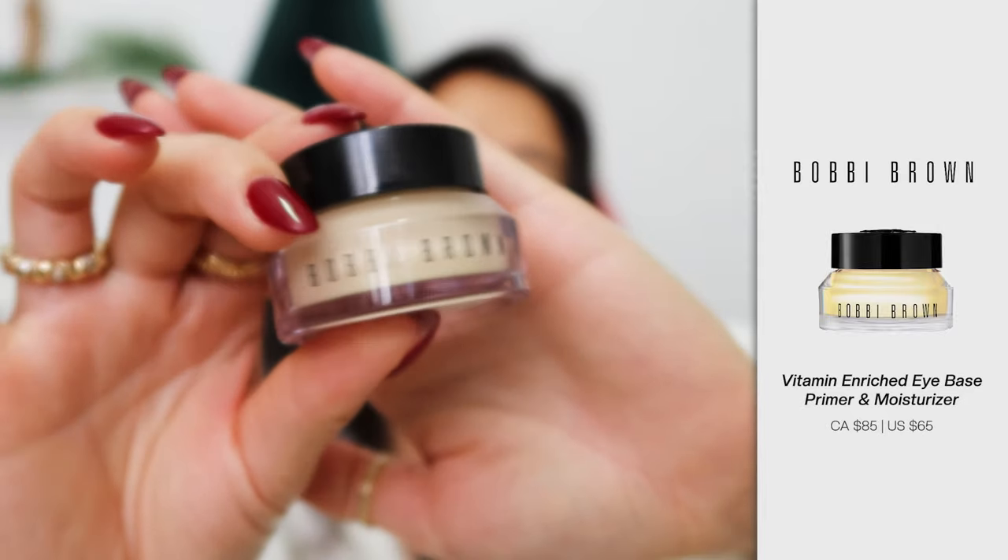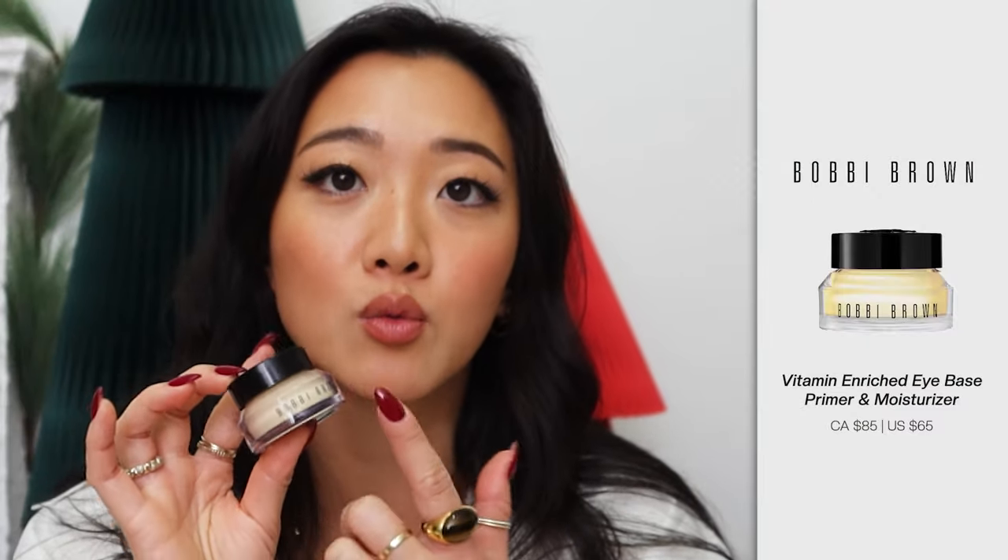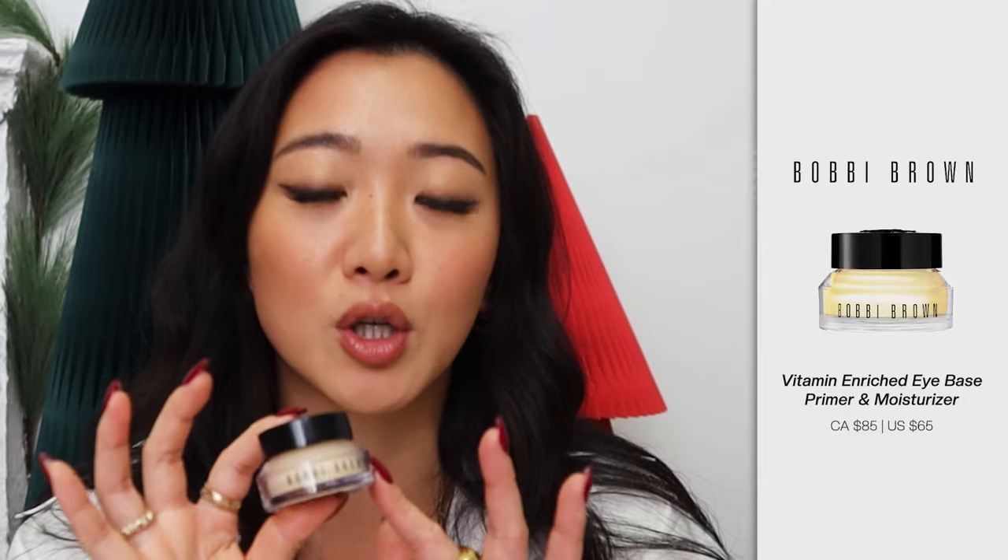Which brings me to my next item: the Vitamin Enriched Eye Base by Bobbi Brown. Their face cream slash primer is actually a hybrid, so if you're too lazy to put on both face cream and primer, you can get that product — it acts as a hybrid. For my more natural makeup days I really like using that face cream. The eye cream, however, is amazing for the under eye, especially if you want something more hydrating and you're trying to avoid creasing. Make sure you pay attention to what eye cream you use, and I think this is a really good option to start with.